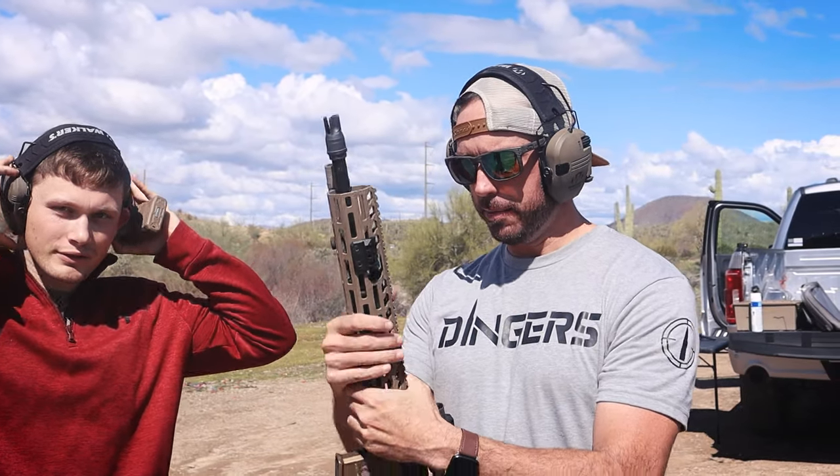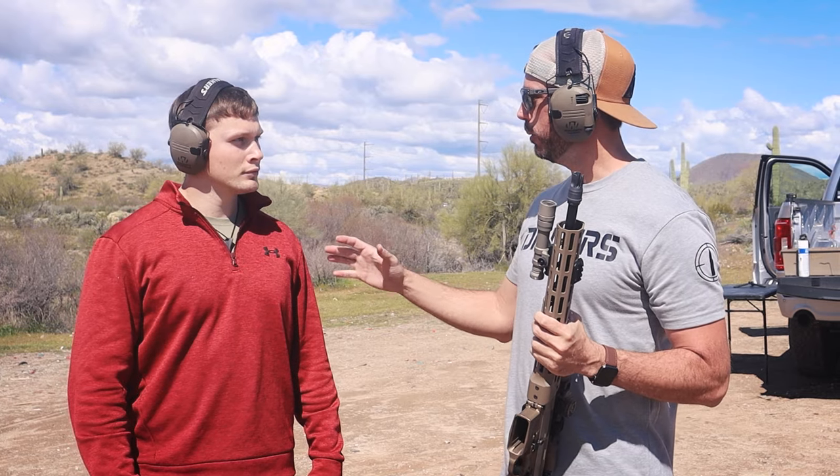This is Reese — you guys know Reese. We're going to be transitioning to the 5.56 — this is a SIG Spear. We're going to start off with no grip, kind of do it in reverse. I'm an average shooter. Reese, what are you? Slightly below average shooter.